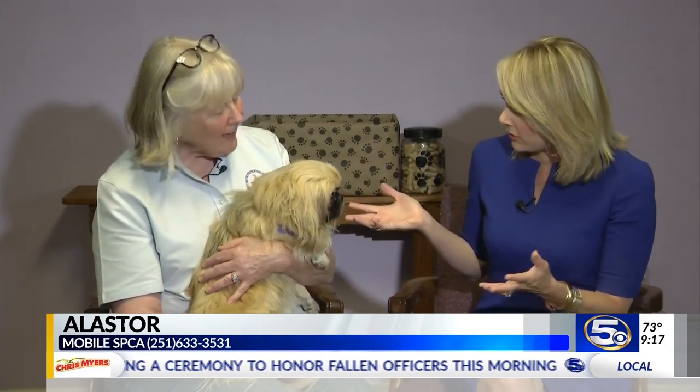We're here at the Mobile SPCA for our pet of the week, and we have one of those dogs where you just say, look at that little face. Joining me is Janine Wood, executive director. Now, this dog only has one eye — tell us what happened.